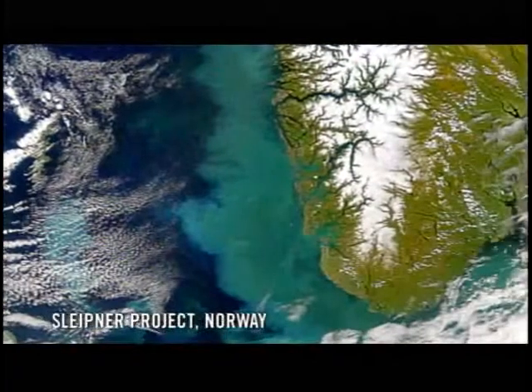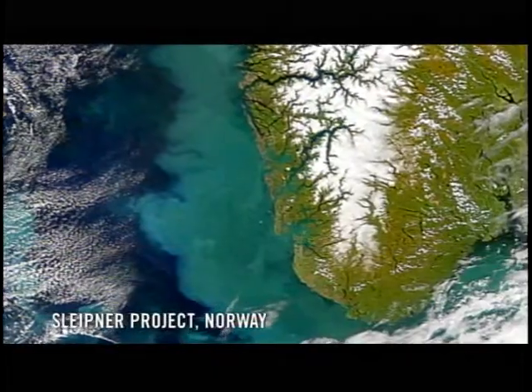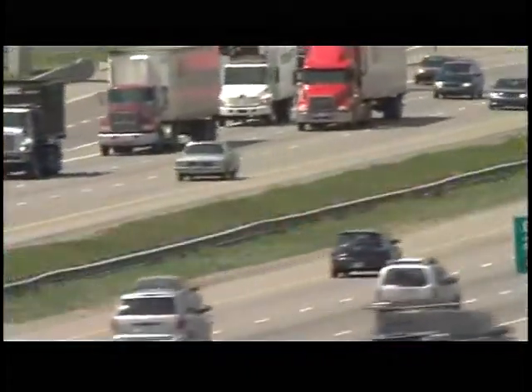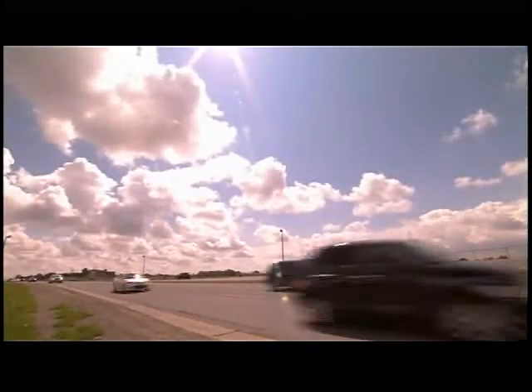One project off the coast of Norway is capable of holding up to 20 billion tons of carbon dioxide — the equivalent of 140 years' worth of carbon dioxide output for every single vehicle in Canada.